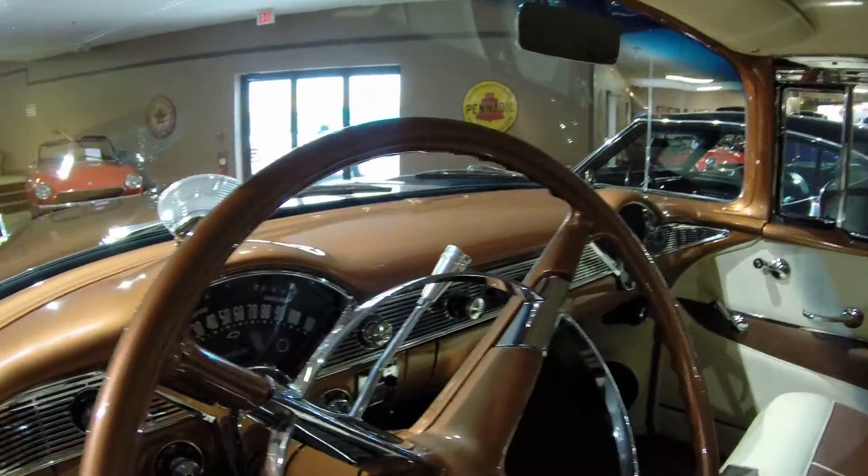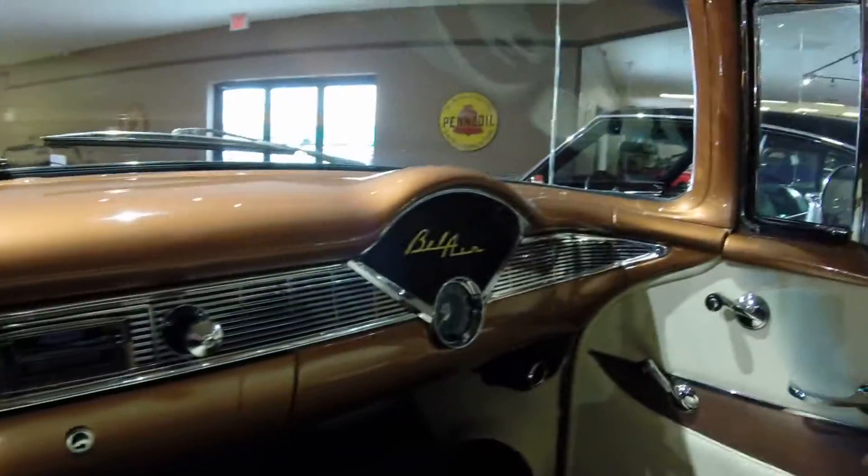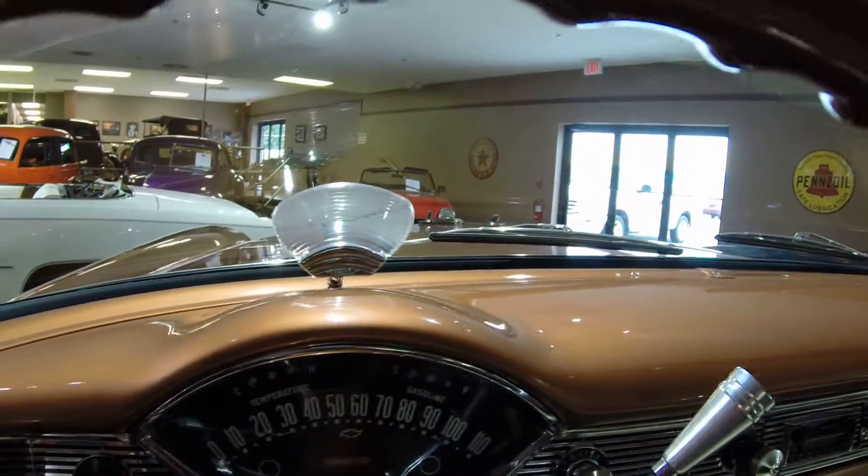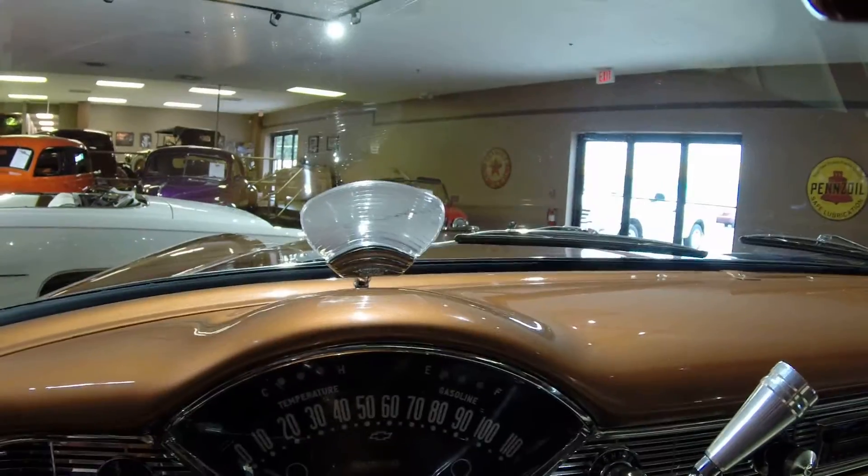Just look at the dash. Everything just looks absolutely amazing. Has the traffic light reflector right there.